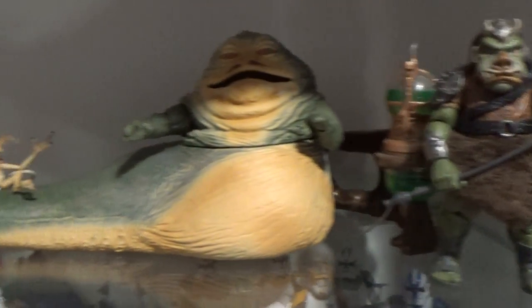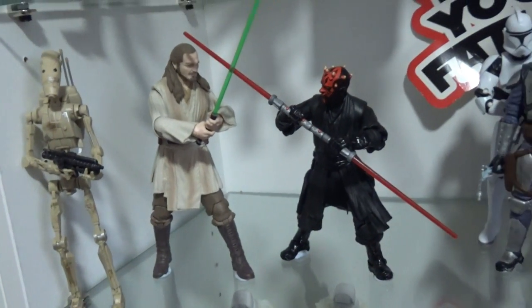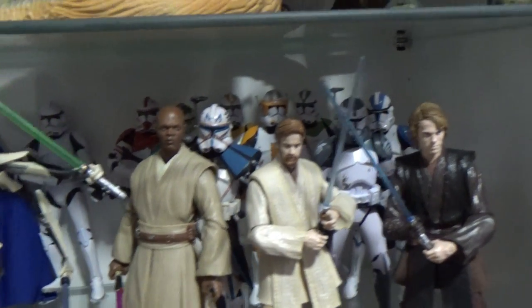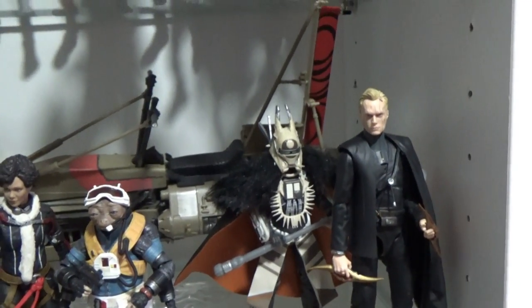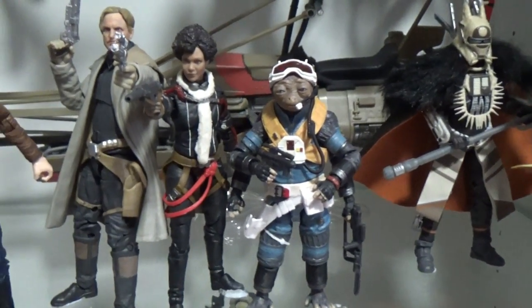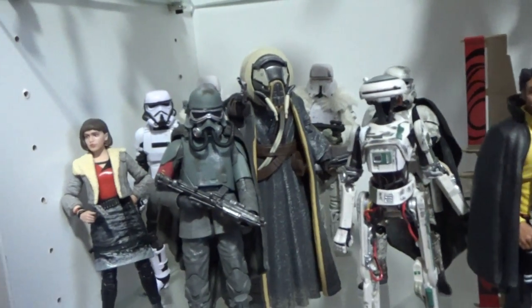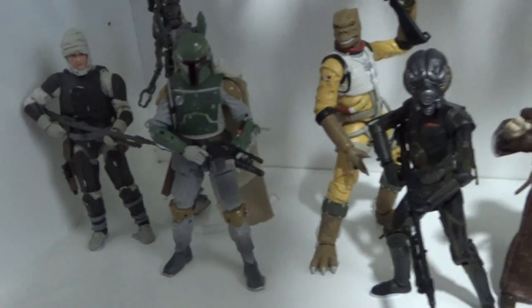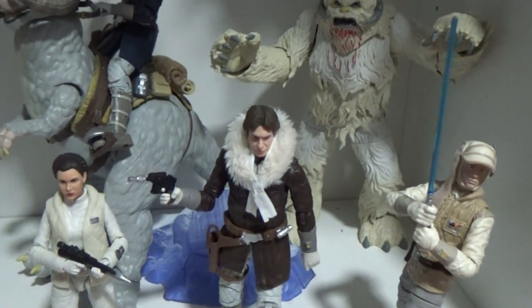Down here we've got Jabba, Gamorrean Guard, Return of the Jedi stuff. Prequels are finally getting some more love — there's been some great figures coming out recently: the Battle Droid, Padme, General Grievous, Mace Windu, and a fair amount of clones too. For Solo, it's a great lot of action figures — Dryden Vos, Rio, Beckett, they're all great, Moloch, Range Troopers in the back. Down the bottom we've got the Bounty Hunters and some Hoth guys, a little Hoth set-up in the corner.